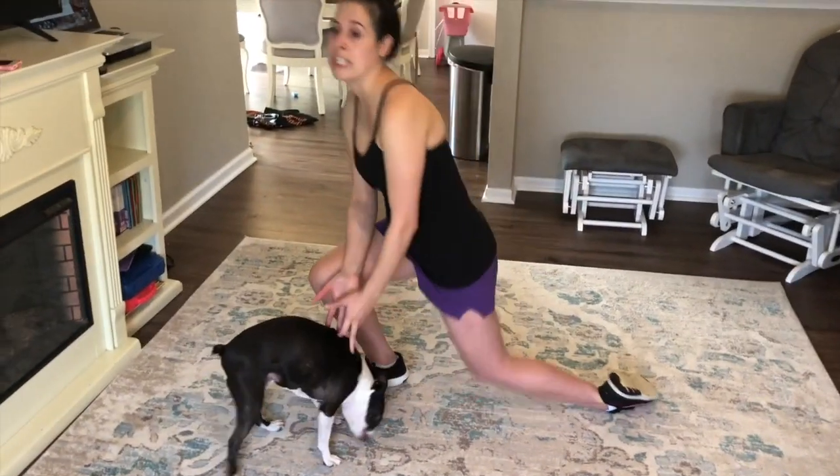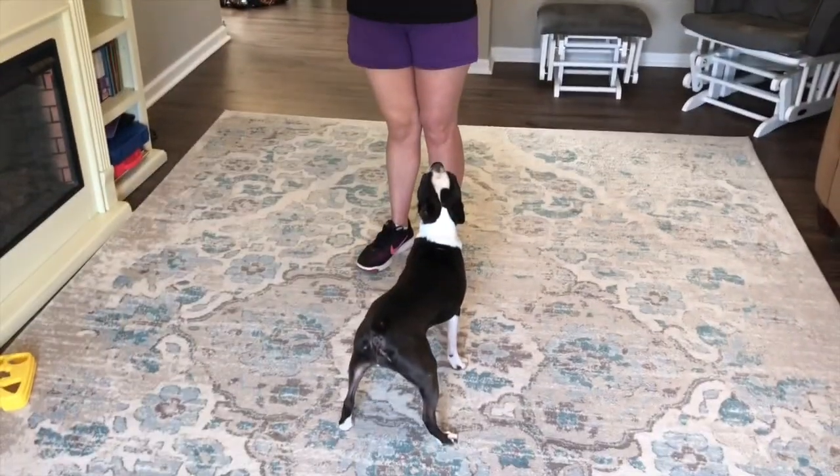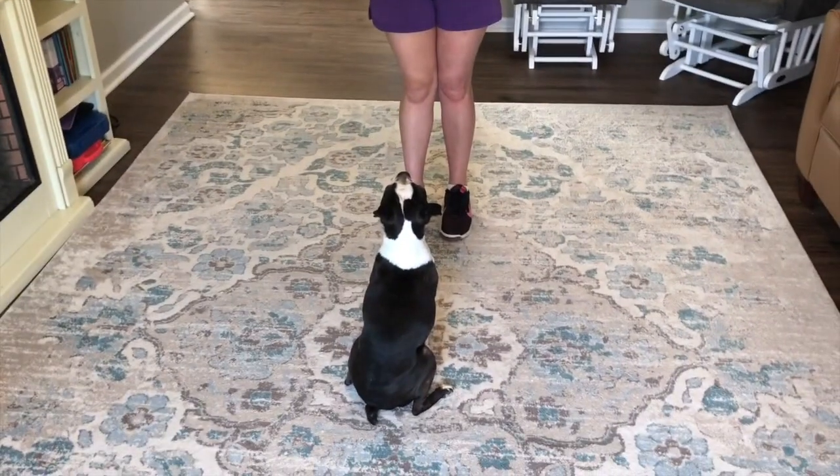Make sure you're standing and maintaining an authority position. See how she's looking at me for what to do next — then you snap, tell her to sit, and she sits down.